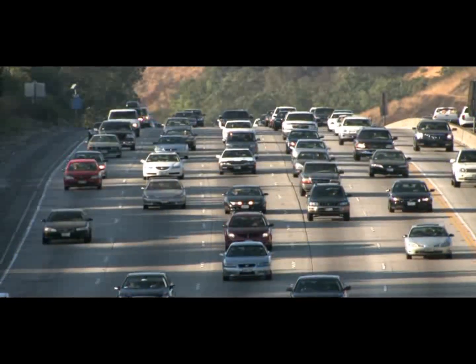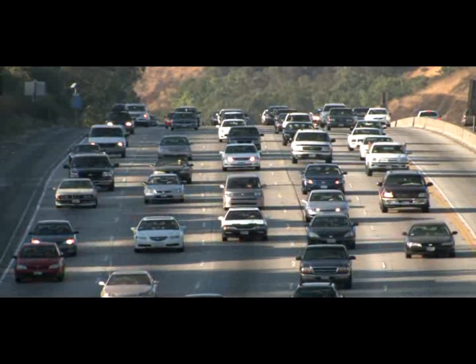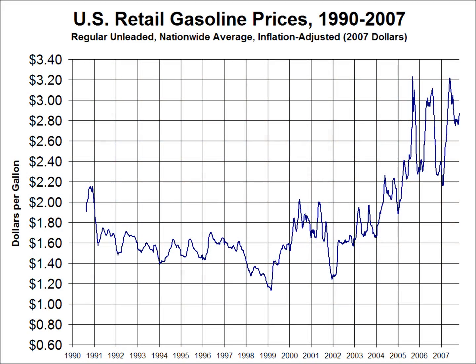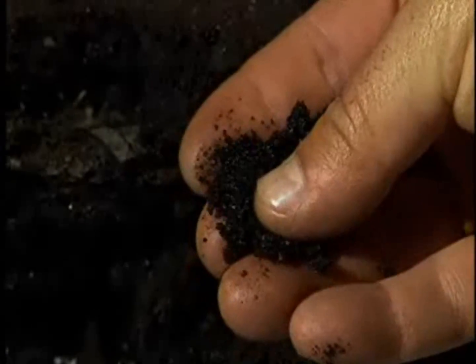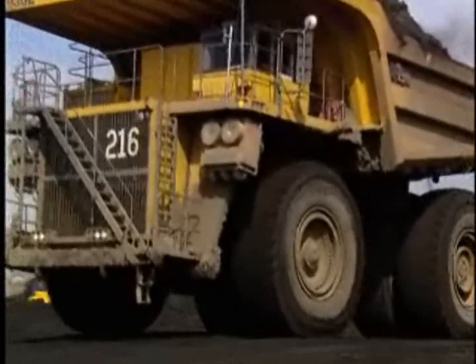As demand increases, conventional oil has become more expensive, and oil production appears to have reached its peak. Because of this, and other factors such as national security, government and industry have begun looking to reserves of unconventional oil to energize the world's population. These sources of unconventional oil, such as oil sands and shale oil, are varied and occur in areas both domestically and outside of the U.S.